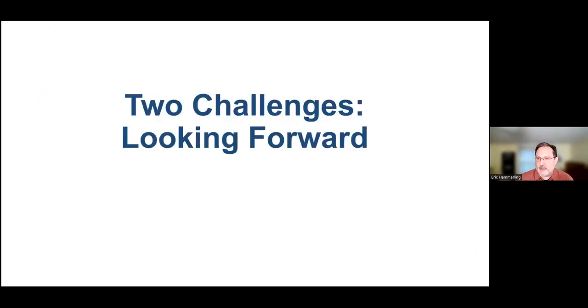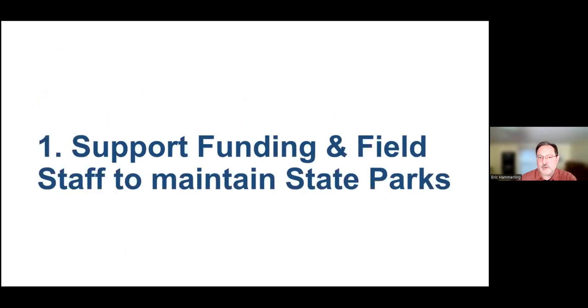I want to leave you with two challenges looking forward. The first challenge is to make sure we're supporting funding and field staff to maintain state parks. You may not know that we have 110 state parks but only 83 full-time staff to care for them. Despite a good number of seasonal workers, someone still has to recruit, train, and ensure the work is done appropriately — all falling on the shoulders of those 83 staff.